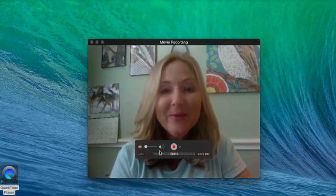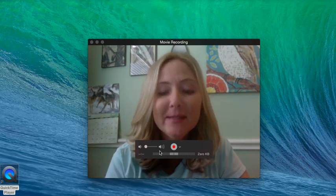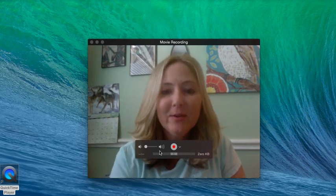Hey everybody, it's Tanya with Thrifty Treasures. Today I'm bringing you an update on my eBay sales. These are my sales for the past week and a half and I had about 11 sales, so let's get right into it.